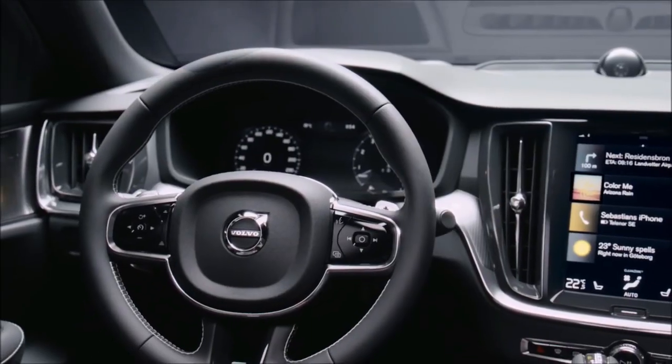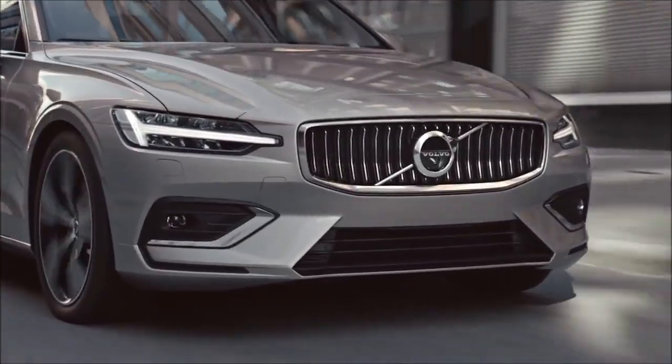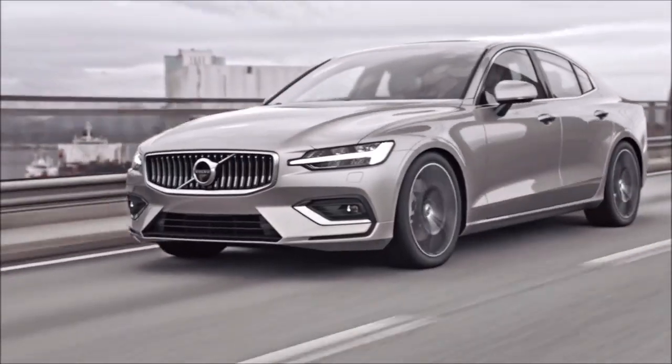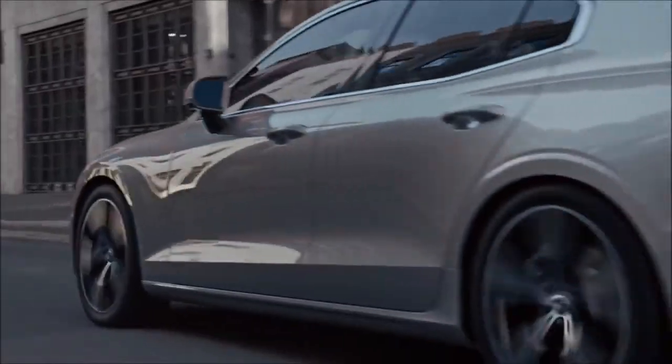Especially if you choose the base engine, it also has a small trunk and rear seat that can limit your cargo and passenger space. If you're looking for a small luxury car that's safe and stylish, the Volvo S60 is the one for you — and if you're not, well, you're probably not cool enough.